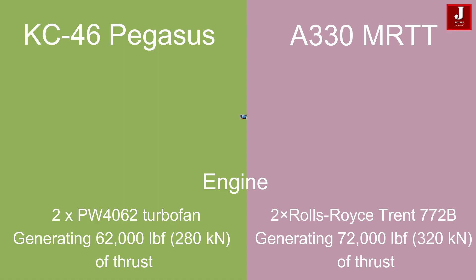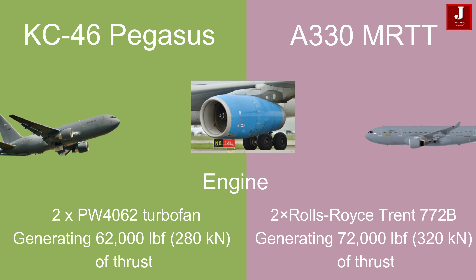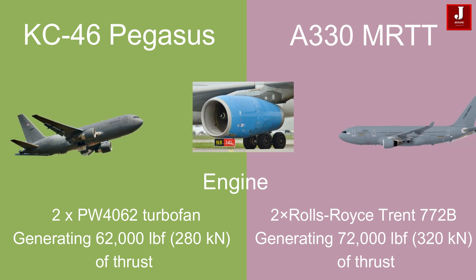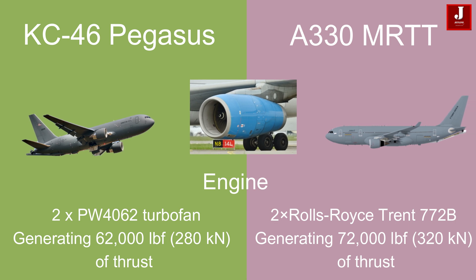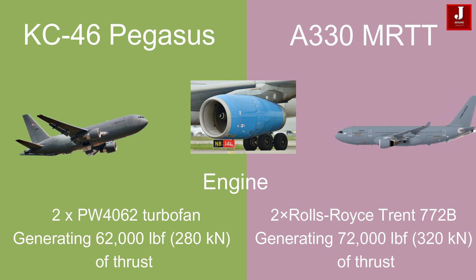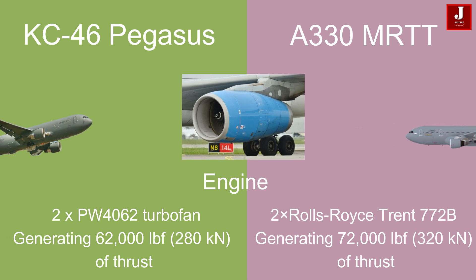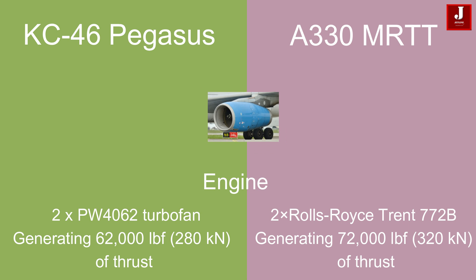The KC-46 is powered by two Pratt & Whitney PW4062 turbofan engines, each generating 62,000 pounds (280 kilonewtons) of thrust. In contrast, the Airbus A330 MRTT is equipped with two Rolls-Royce Trent 772B engines, each generating 72,000 pounds (320 kilonewtons) of thrust.